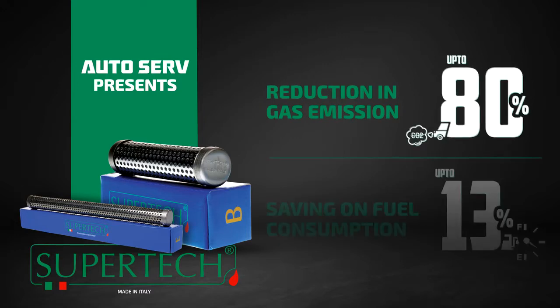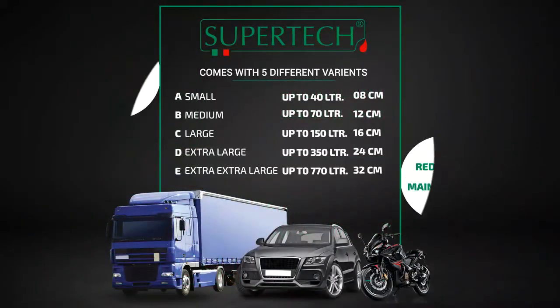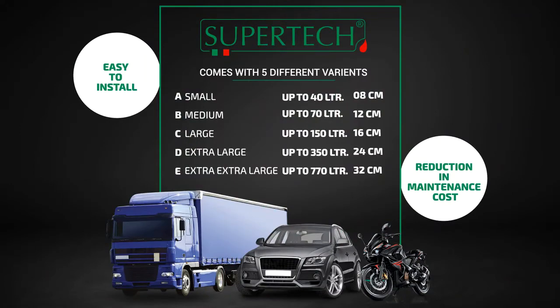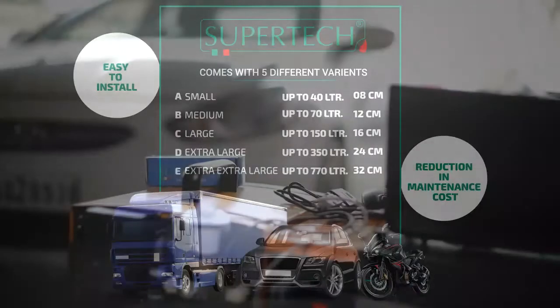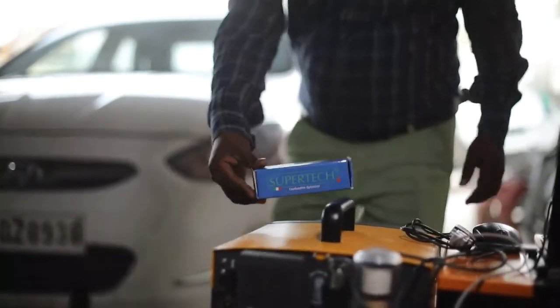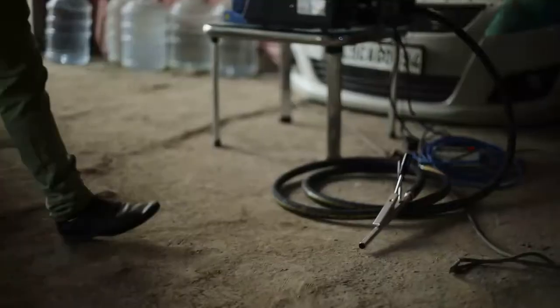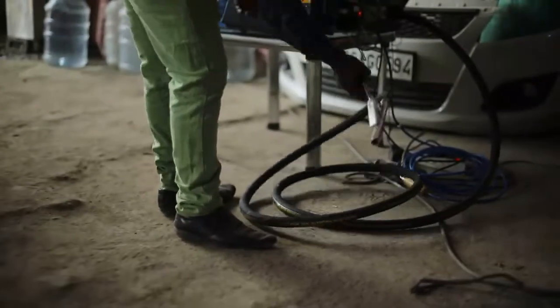It reduces pollution up to 80% and optimizes your fuel consumption by 13%. The product is available in multiple sizes. Let's take a walkthrough of it. First, we check the current pollution level of this car.